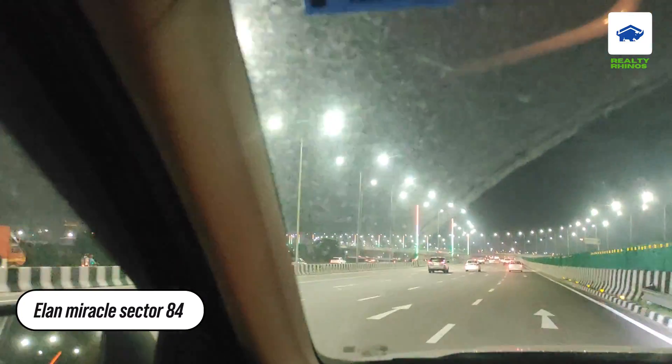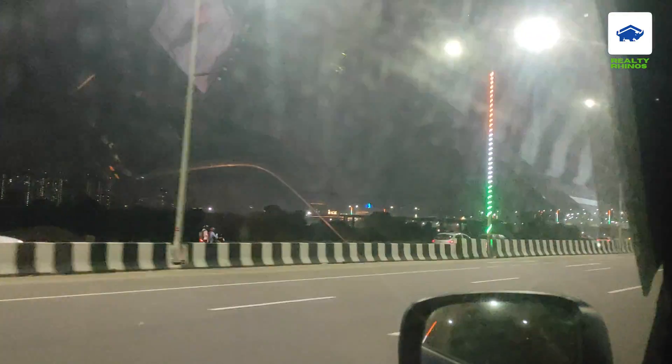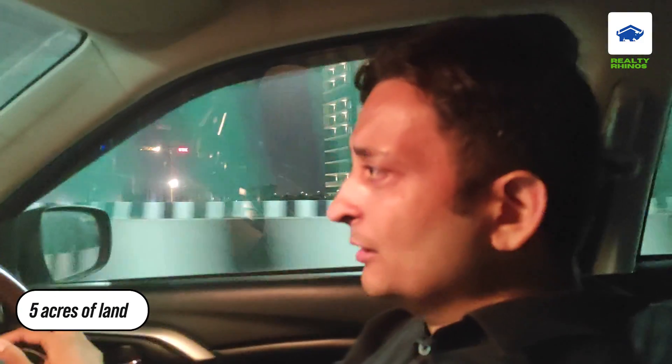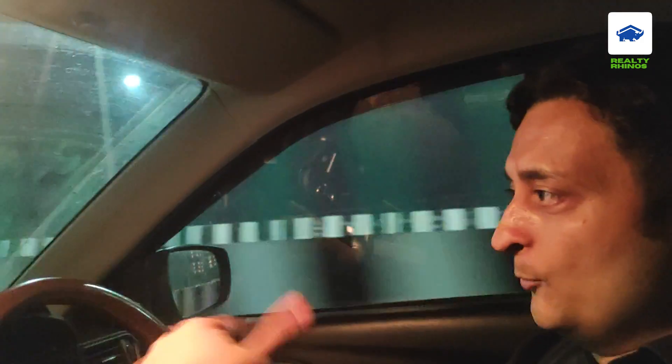On the left side you can see Elan Miracle Mall — that is Sector 84. And at that point there is also a new launch: Signature Global, 84 Mixed Land Use Development, at 5–6 crore. There is also a commercial-residential project there. And opposite, Sector 88, which is purely commercial.